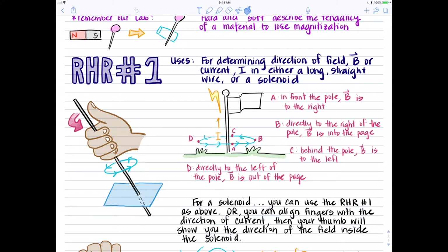For the flagpole example from class — a flagpole is struck by lightning and has current running up it from bottom to top — we would orient our thumbs pointing up the flagpole and see the magnetic field curl. At point A, in front of the flagpole, the magnetic field is to the right. At point B, directly to the right in the same plane, the field is into the page. At point C, behind the flagpole, the field is to the left. At point D, directly to the left in the same plane, the field is out of the page.